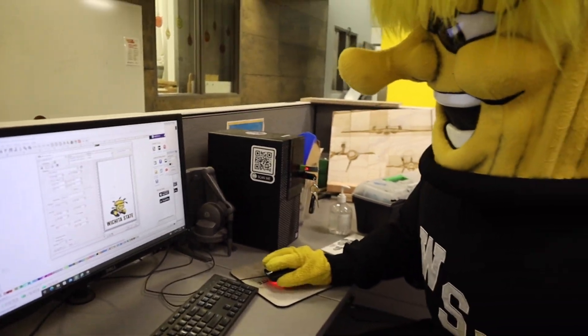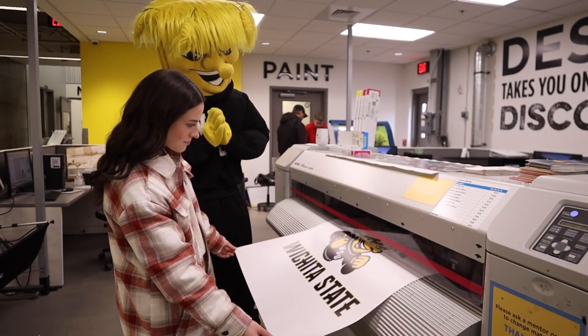Welcome to GoCreate, the Koch-funded makerspace on campus, free for all students. Any student can come in here and work on anything they can dream of using textiles, woodworking, metalworking, 3D printing, and everything else — such as this Iron Man hand.